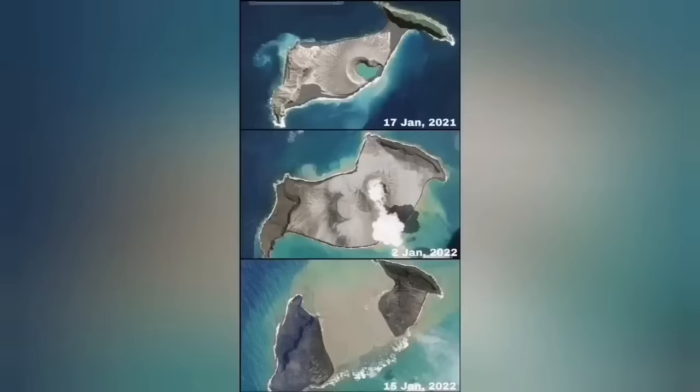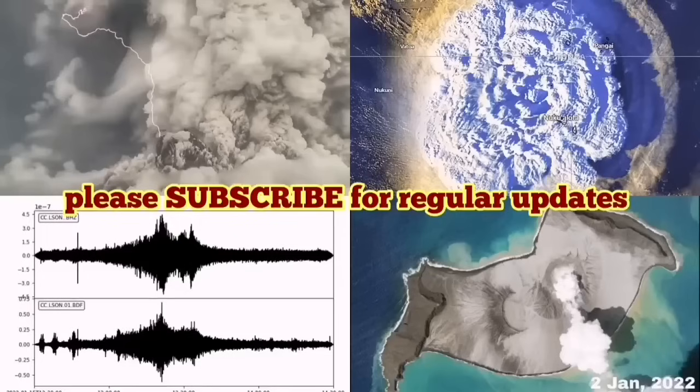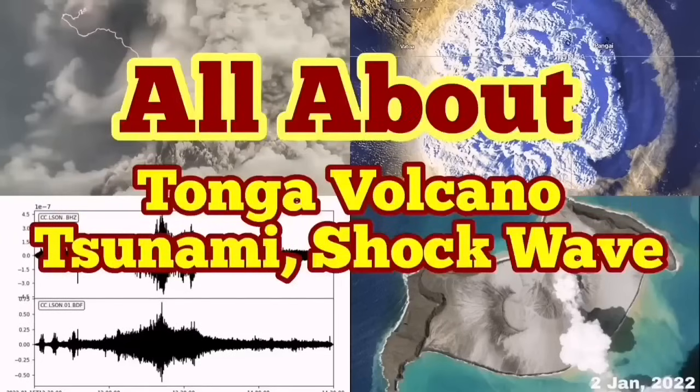And you can see the middle of the island is now missing — comparing from January 2021 to yesterday. That is a very dramatic development in the volcano world.